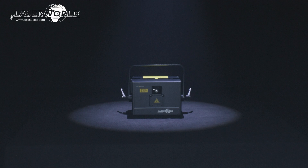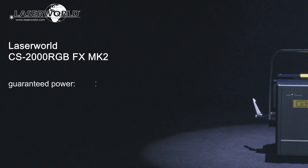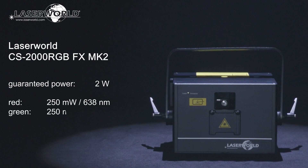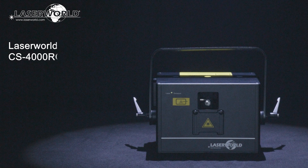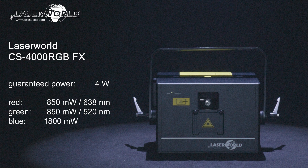The LaserWorld CS2000RGBFX MK2 has a typical output of 2W consisting of 250mW red, 250mW green, and 1100mW blue. The LaserWorld CS4000RGBFX has a typical output of 4W consisting of 850mW red, 850mW green, and 1800mW blue.